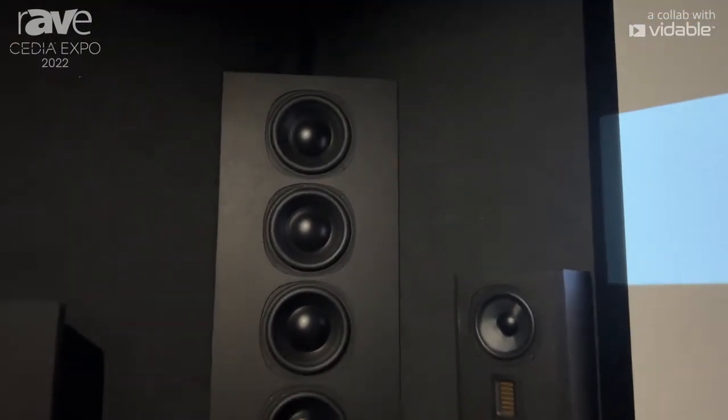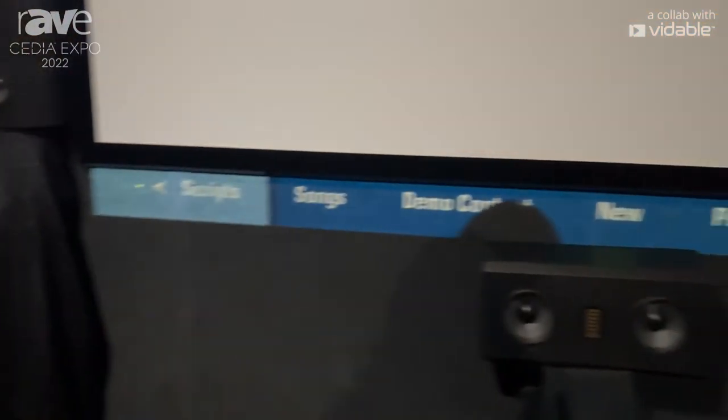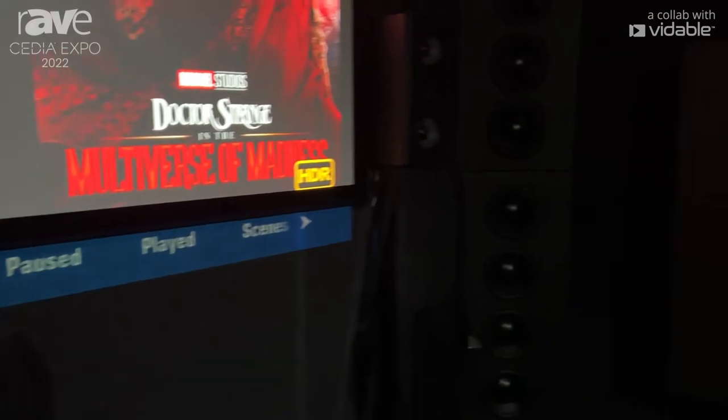Pretty big, goes pretty low. We've got two in the front corners of this theater and two more in the rear corners of the theater.